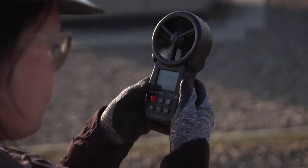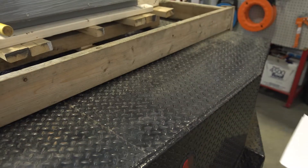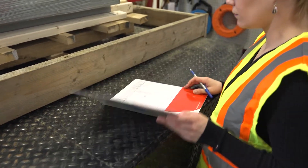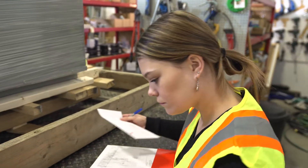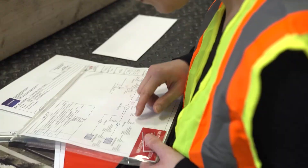A solar installer can work for solar retail or solar installation firms. A typical day for a solar installer varies depending on whether you're working on a residential, commercial, or utility project.